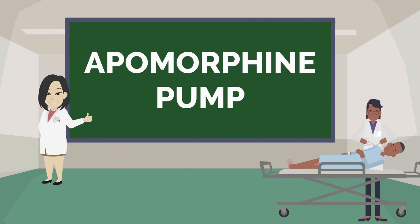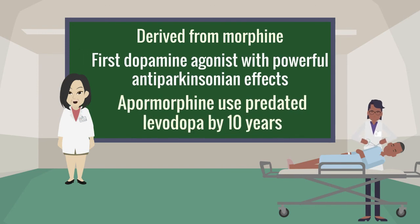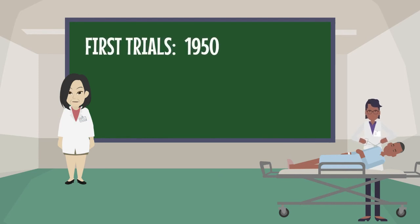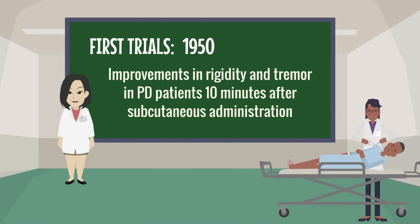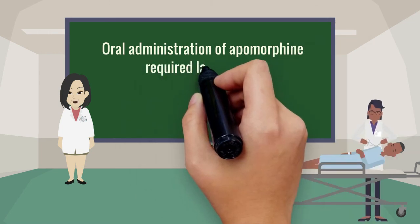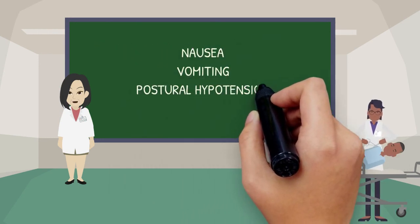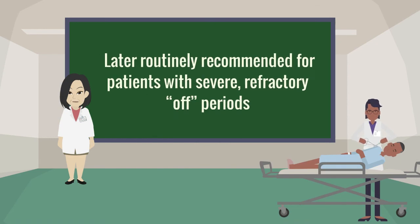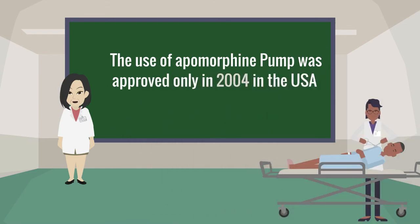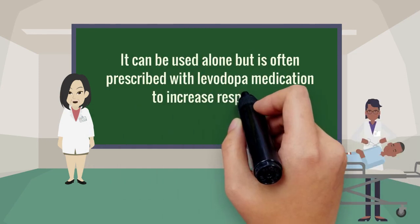Apomorphine is derived from morphine and was the first dopamine agonist with powerful anti-Parkinsonian effects used in clinical practice, predating levodopa by 10 years. The first trial started in 1950, with researchers observing improvements in rigidity and tremor 10 minutes after subcutaneous administration. Oral administration required large doses and caused exacerbated peripheral responses including nausea, vomiting, postural hypotension, and impaired kidney function. In 1988, a mechanism for continuous subcutaneous apomorphine infusion was developed, later routinely recommended for patients with severe, refractory off periods. The apomorphine pump was approved in the USA in 2004 and is indicated when pills or capsules no longer control Parkinson's symptoms.